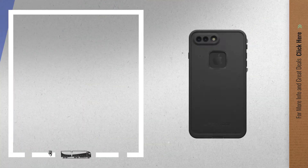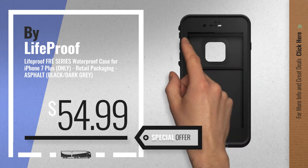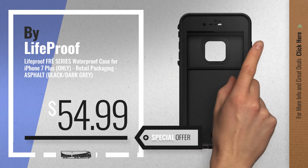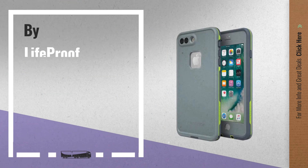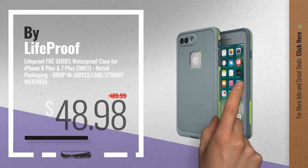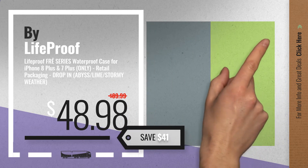Number 1, by LifeProof — our redditor choice, now only at $54.99. Number 2, another great product by LifeProof, available now on Amazon only at $48.98.